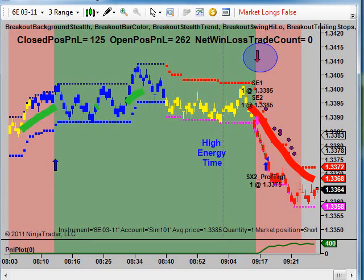We're going to show an auto trade using our auto trader on 6E. This is the Euro Futures contract using the high energy times. We like to make use of the high energy times because usually within a few minutes, with a fairly high degree of accuracy — 75-80% — we notice that it marks sometimes a swing high or a swing low.